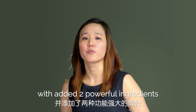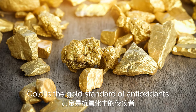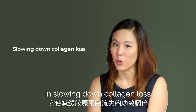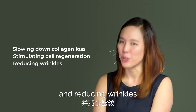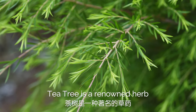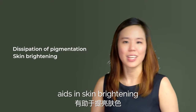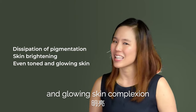Our premium version of German Blue is German Blue Gold. It has the addition of two powerful ingredients: gold and tea tree oil. Gold is the gold standard of antioxidants — it doubles the effectiveness in slowing down collagen loss, stimulating cell regeneration and reducing wrinkles. Tea tree is the renowned herb that doubles the dissipation of pigmentation, aids in skin brightening and helps in achieving an even tone and glowing skin complexion.